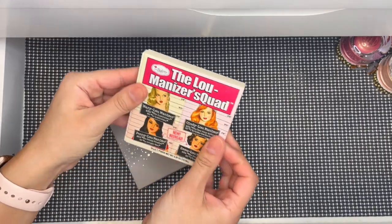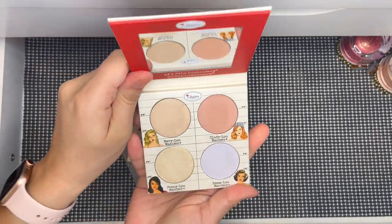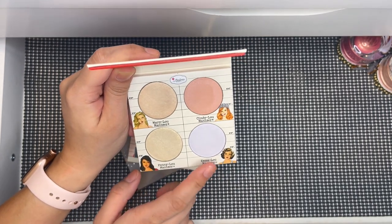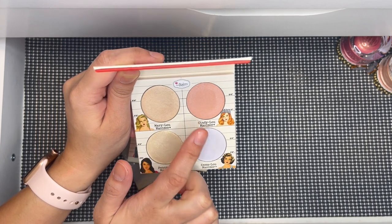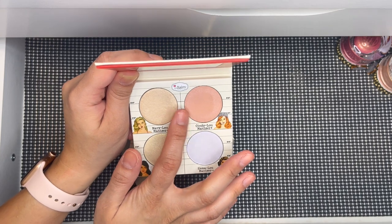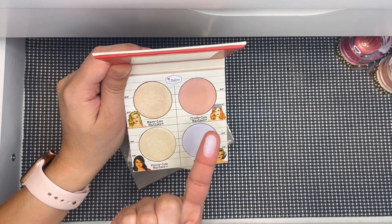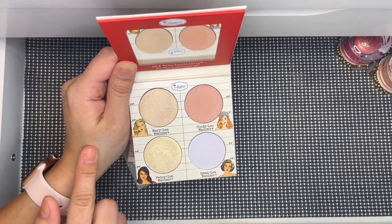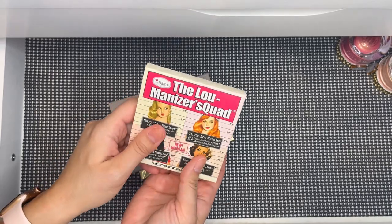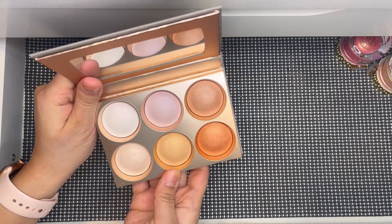This is The Balm's Luminizer Squad quad — four shades: Mary Lou, Penny Lou (limited edition), Emma Lou (limited edition), and Cindy Lou, which I had as a single and decluttered since she's here. It's more of a blush topper palette. Even Emma Lou, which looks a bit odd, wears nicely on skin. I've used this palette so that's why it's survived declutters.